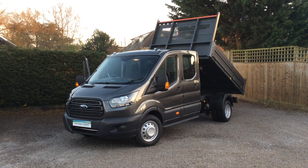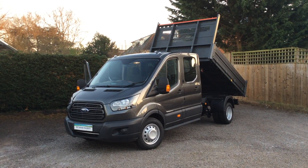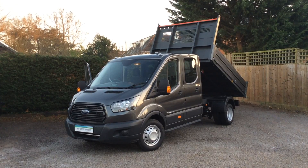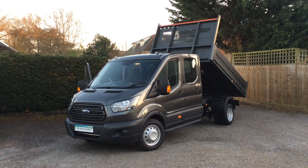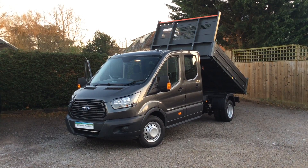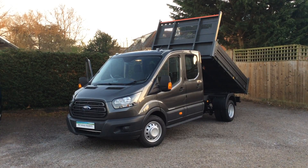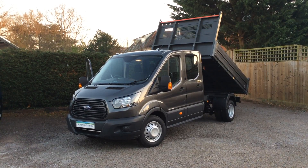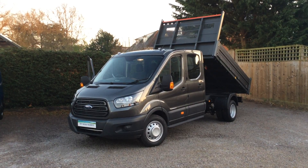Ford Transit double cab L3 Bison tipper in magnetic grey, with side and tail boards on the tipper body colour-coded to match the metallic paint on the body. It's a rare new 2 litre Euro 6 170 PS — big power output. It's a seven-seater cab with delivery mileage of 162 miles.